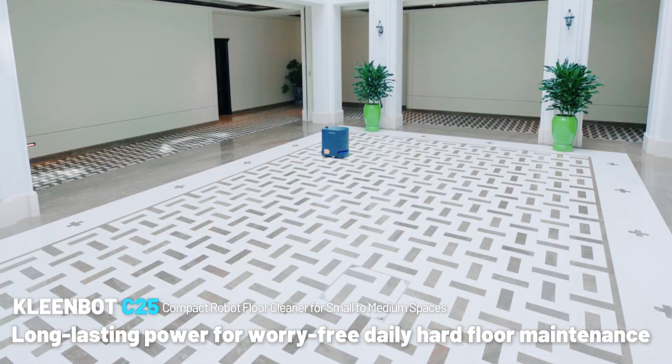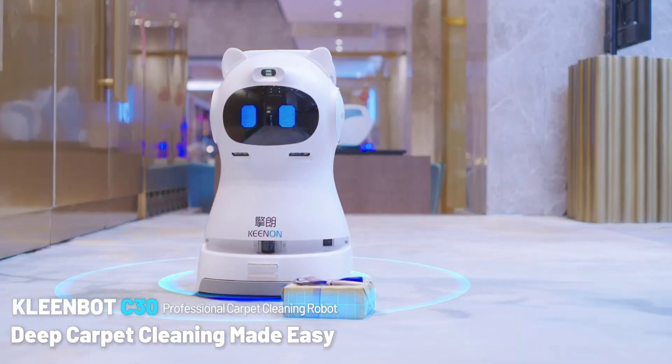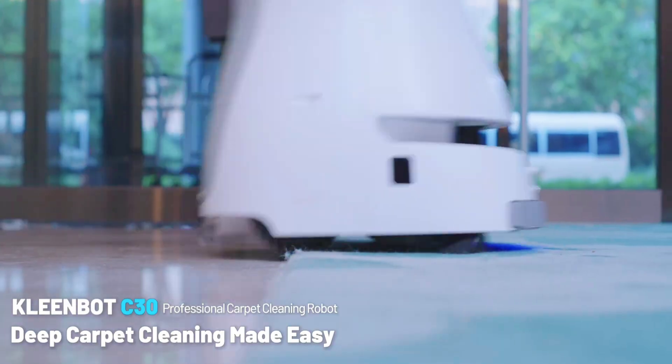A modular design makes maintenance simple by facilitating the rapid removal and replacement of components, and a dual-tank system guarantees that fresh water is used for every activity.